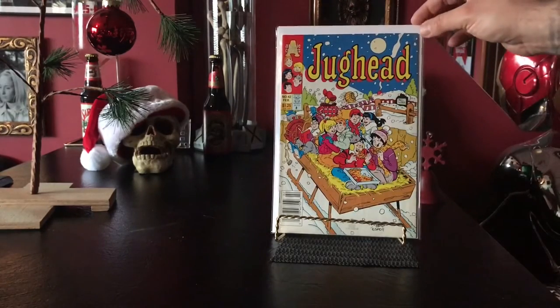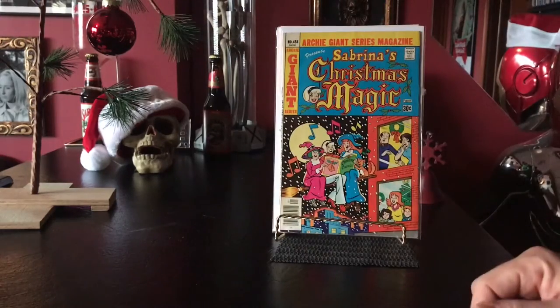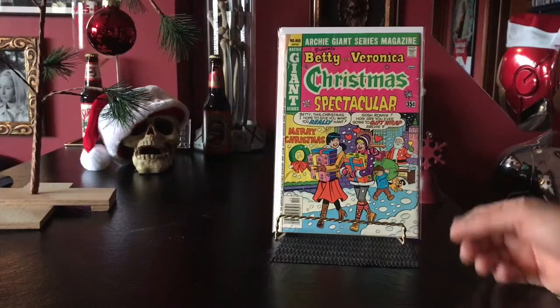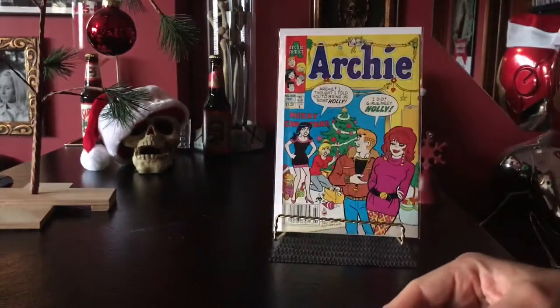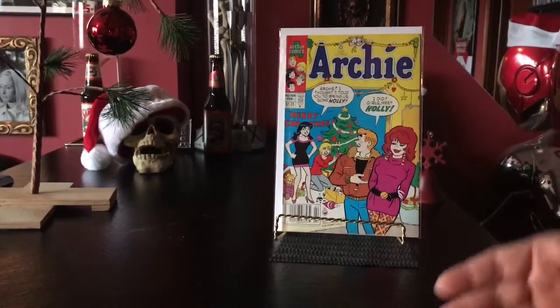I told you — these Archie comics, they just kick them out for Christmas. That's a good one. Todd grabbed me that one too, he found it for a quarter or something. Sabrina. And then here's Betty and Veronica.